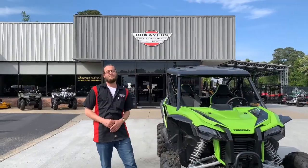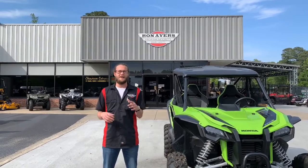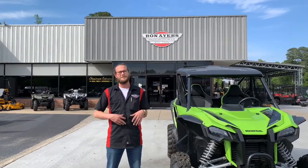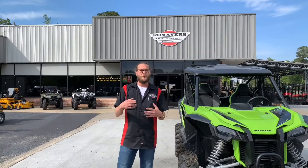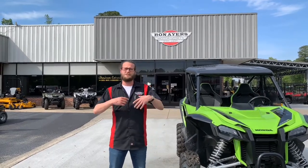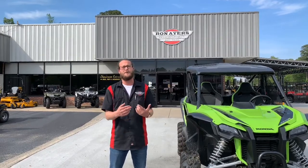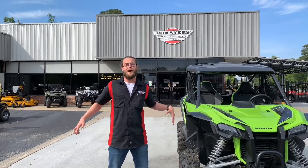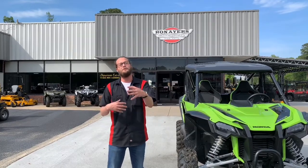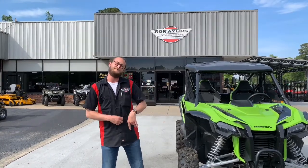What's up guys? This is Seth again from Ron Ayers Motorsports here in Greenville, North Carolina. I want to continue what we've been talking about the last couple weeks, talking to some of you first-time buyers and riders. What I wanted to do today is take you through a walk and give you some examples about some of the success that we've had from first-time buyers and first-time riders. Come on in and follow me and we'll get it going.